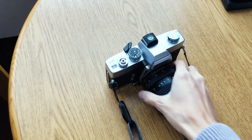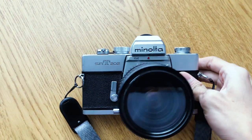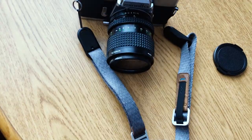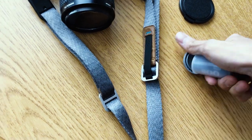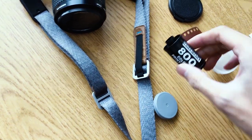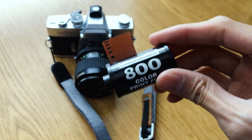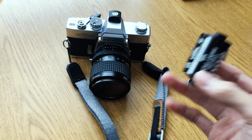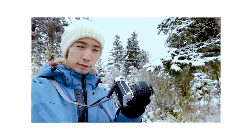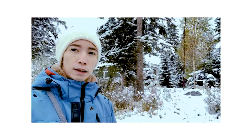Camera gear wise, I decided to bring my trusty Minolta SRT-202 paired with a 35-70mm zoom lens. I brought two rolls of Lomography Color Negative 800 because I thought I would need that extra ISO in case the weather stayed overcast. If you've seen some of my previous videos, you'd know that I really trust this camera. It's fully mechanical and built like a tank, and it hasn't failed on me even in very cold weather. It does require batteries for its light meter, but the camera can function without that.